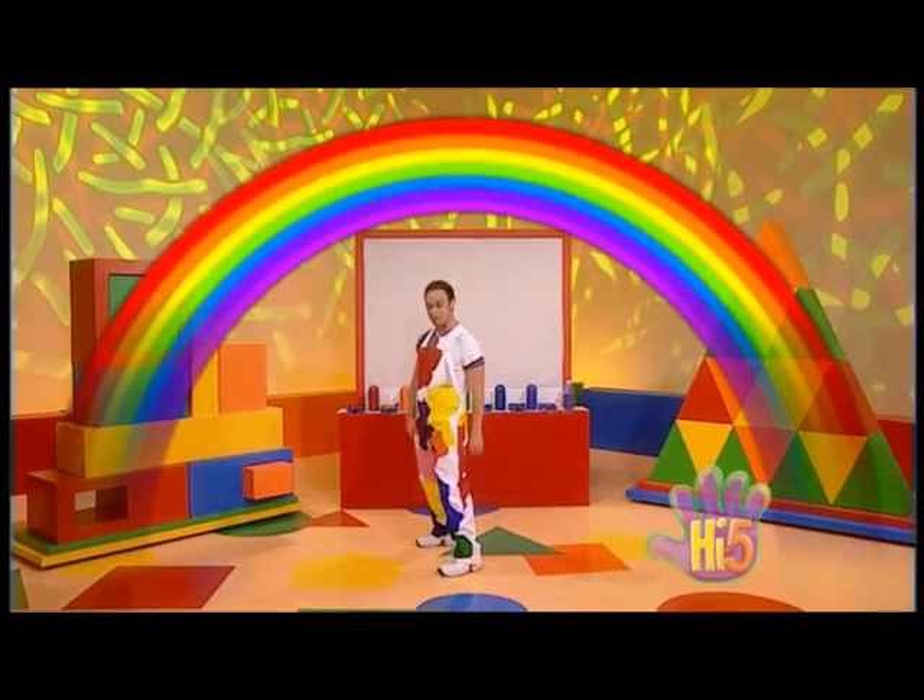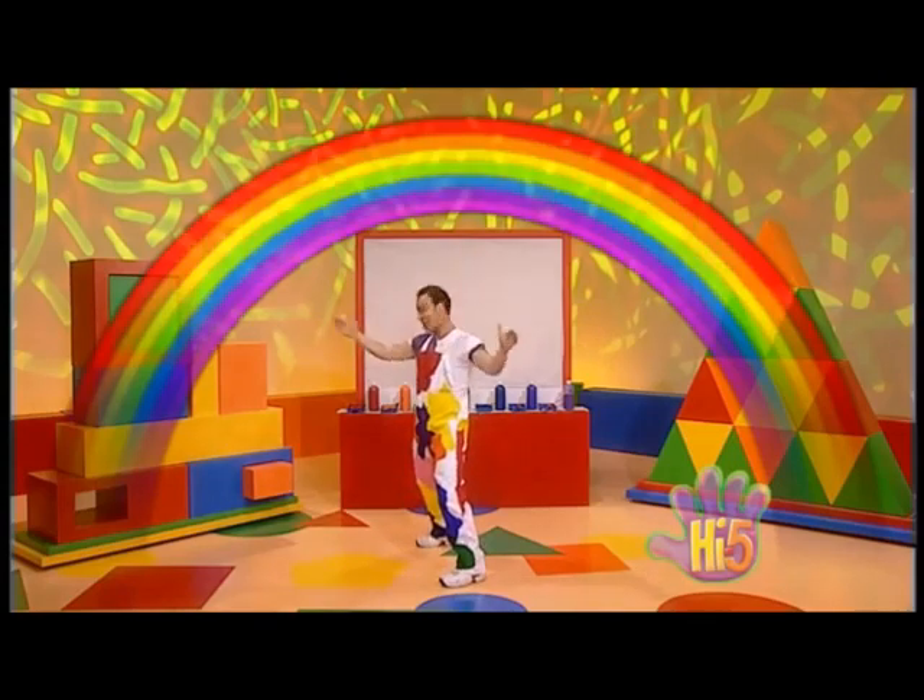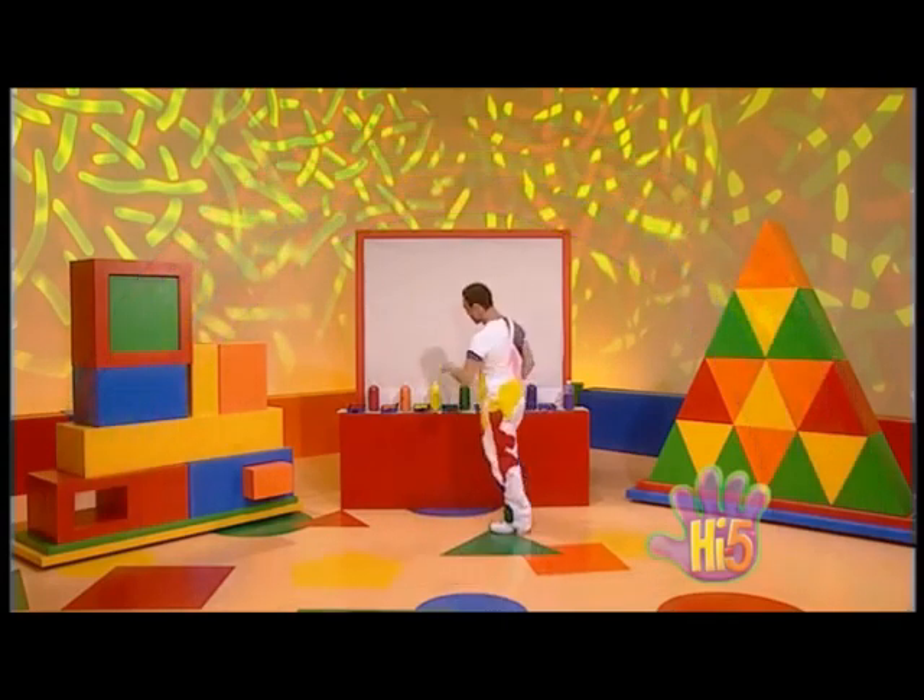And every time a rainbow appears, the colours are in the same place. Colours curved right across the sky. And these are the rainbow colours.